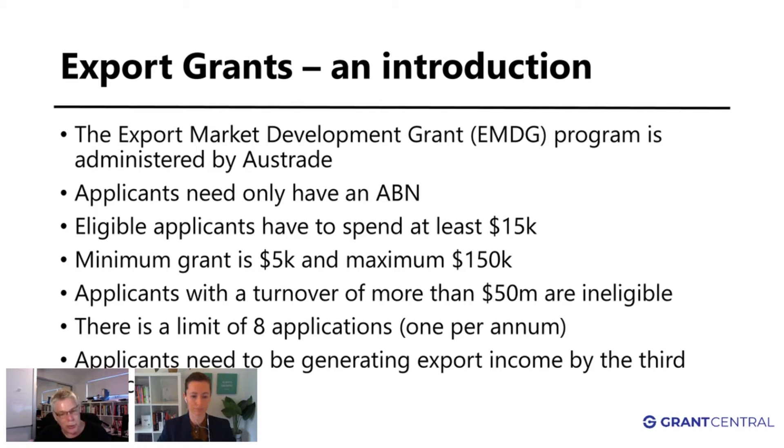The maximum grant is one hundred and fifty thousand dollars. If you spend three hundred and five thousand dollars or more — less the first five thousand — you're left with three hundred thousand, and you get fifty percent back. So the maximum grant you can get in any one application is one hundred and fifty thousand dollars.